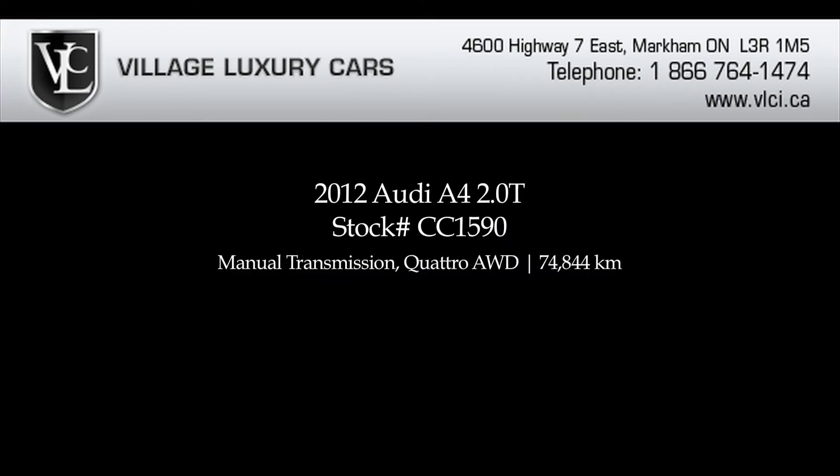For more information on this 2012 Audi A4 2.0T, give us a call, visit our website, or pop in for a test drive.